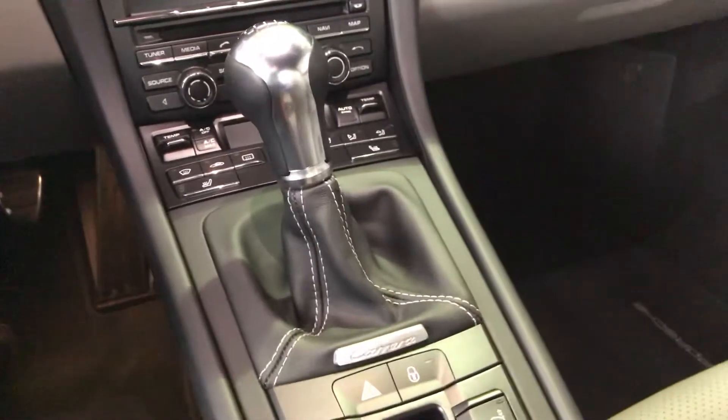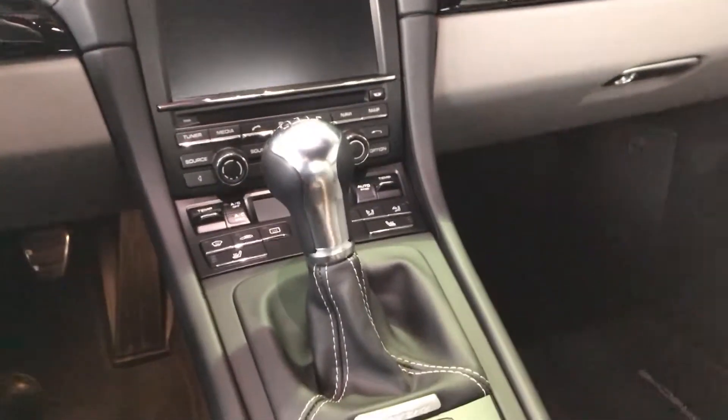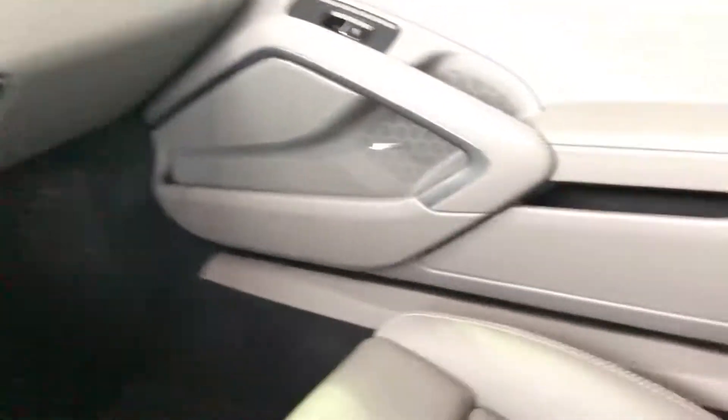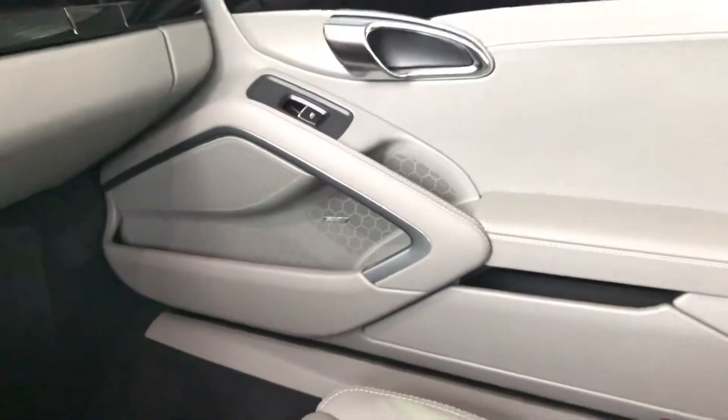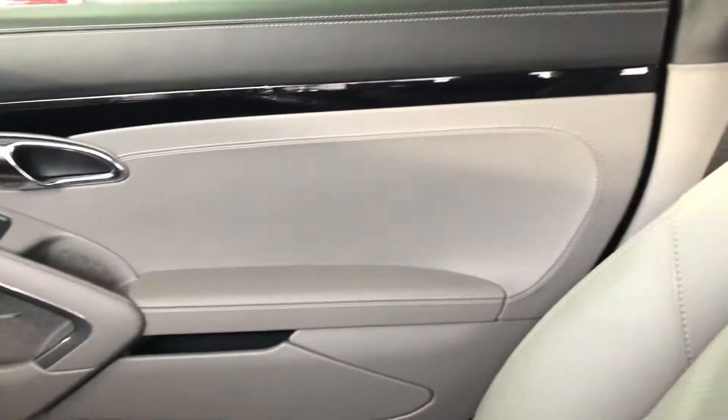The manual transmission — in a 991.1 with a naturally aspirated motor and a manual transmission, I think it is just kind of an apex of Porsche. Things have gone to turbos, and you know, I know you're at about sea level down there, so you're going to get all of this naturally aspirated motor.